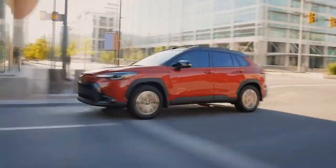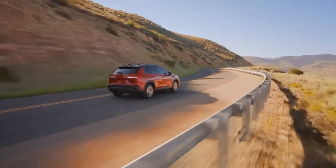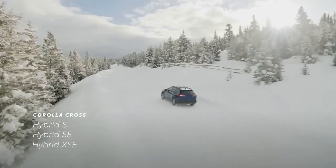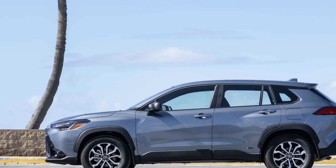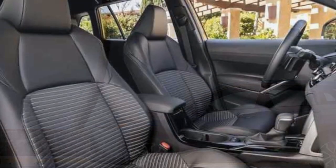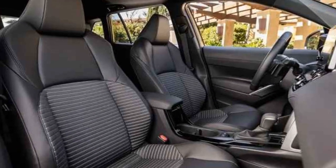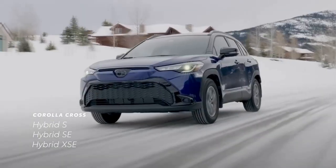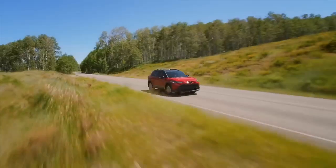At the heart of the 2023 Toyota Corolla Cross Hybrid is its advanced hybrid powertrain. Under the hood, you'll find a 1.8-liter four-cylinder gasoline engine paired with an electric motor. This synergy between the conventional engine and electric motor results in a seamless driving experience that prioritizes fuel efficiency without compromising on performance. The Corolla Cross Hybrid is not only eco-friendly but also wallet-friendly, making it a sensible choice for budget-conscious and environmentally-conscious consumers alike.